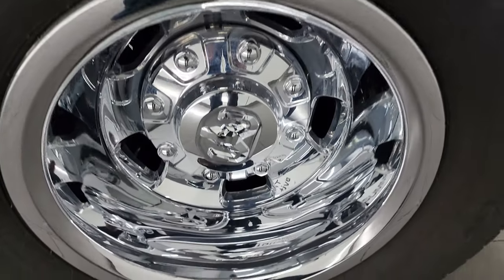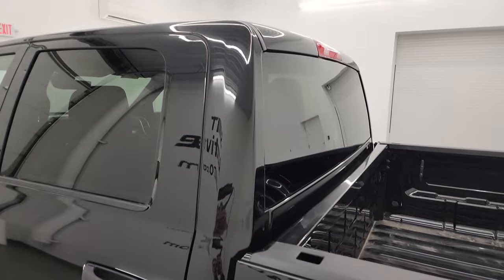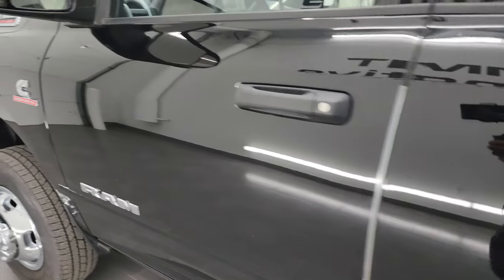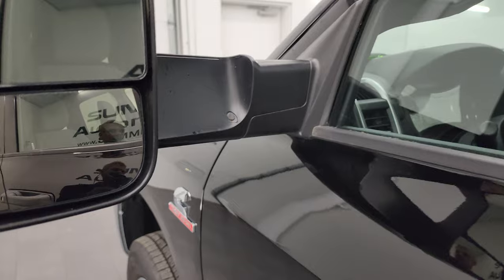The tailgate shuts nice and solidly. Going down the driver side, it's just as clean as the passenger side — no dents or dings on the dually tub. The back wheel simulator is just as nice as the rest. Driver side doors and cab are very clean as well. This one does have the heated fold-up tow mirrors with built-in directional signals. They fold up and back in like so.